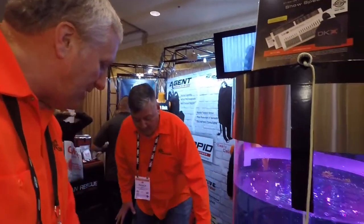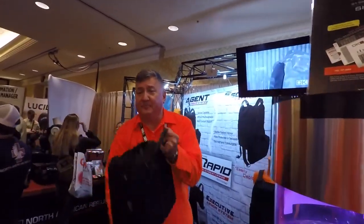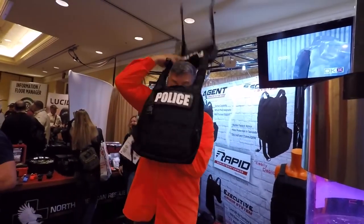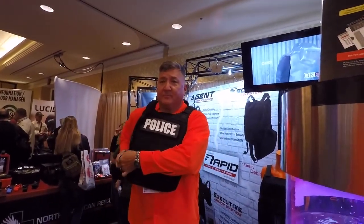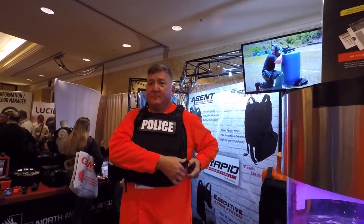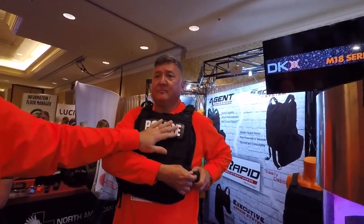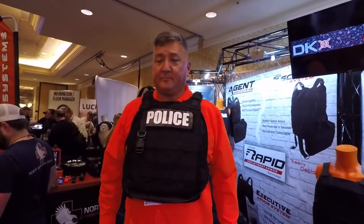This DKX product enables the other versions of the Executive Armor System — the Escort and the Agent — to work very well. Here's Patrick who will demonstrate the Agent. He's going to get it on in less than five seconds. It has high-rated buckles, a MOLLE system, and a D-ring, with identification front and back. This system weighs less than eight pounds.